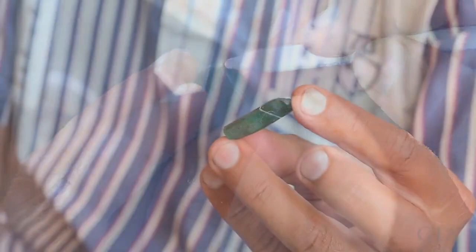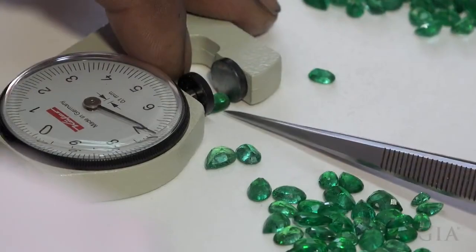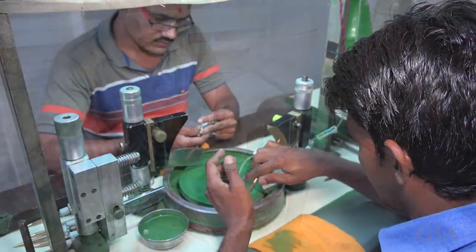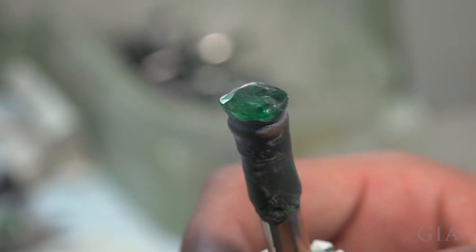Emerald rough is expensive and margins on manufacturing are low, so cutters must cut to high standards to survive in today's competitive market. Much of the emerald is cut to calibrated sizes with exacting tolerances. Whether they use traditional cutting equipment or modern machines, work in large factories or small shops, manufacture high-end gems or commercial goods, the focus is on producing well-cut gems.